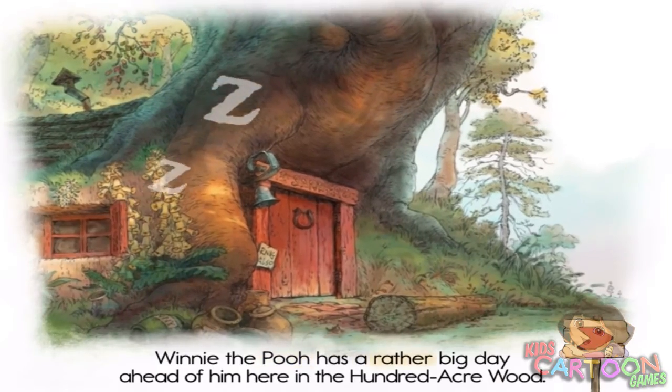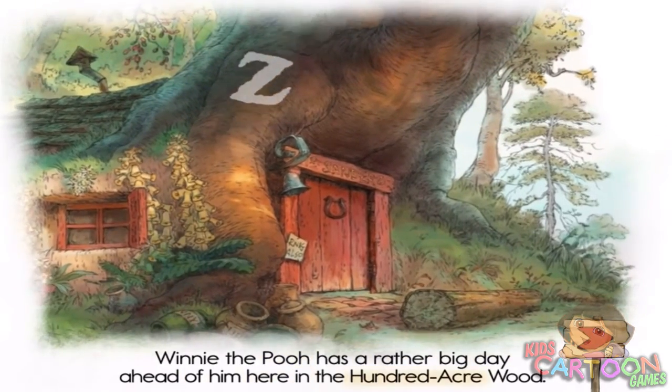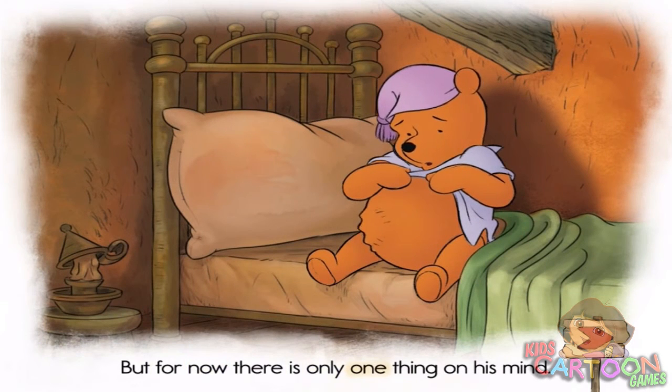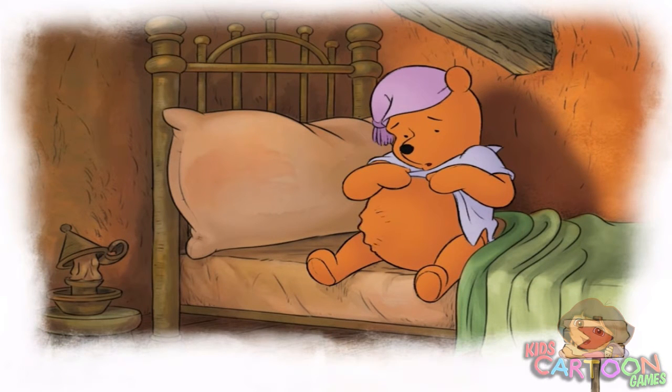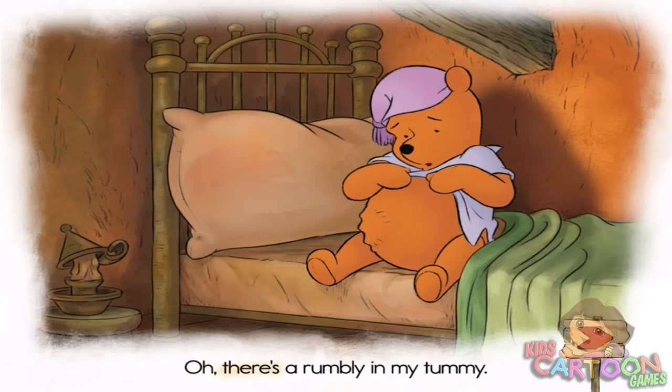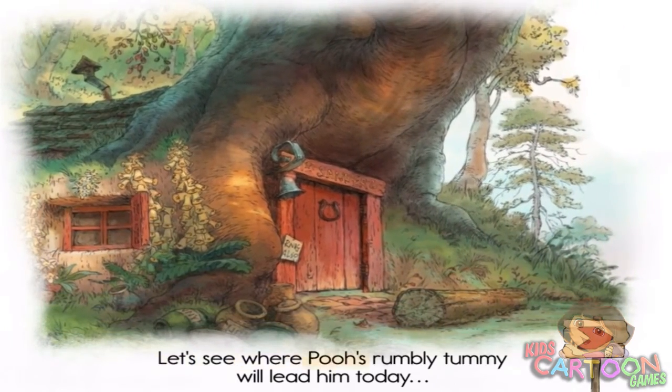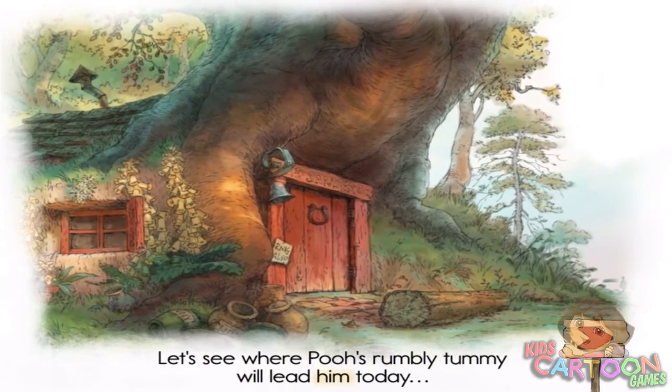Winnie the Pooh has a rather big day ahead of him here in the Hundred Acre Wood, but for now there is only one thing on his mind. Oh, there's a rumbly in my tummy. Let's see where Pooh's rumbly tummy will lead him today.